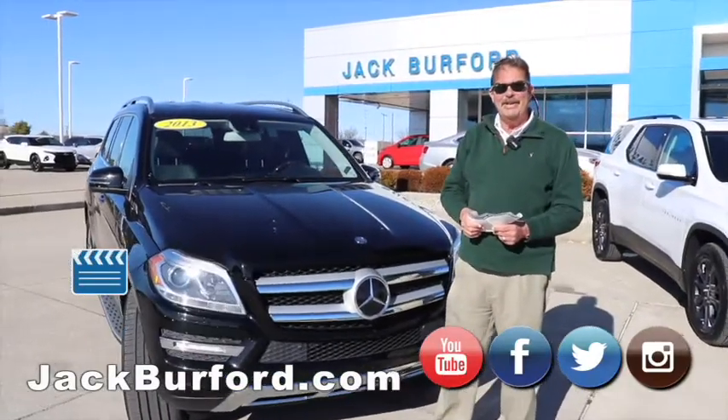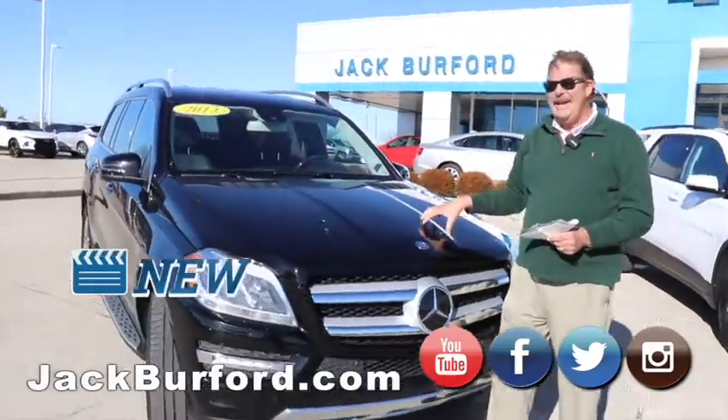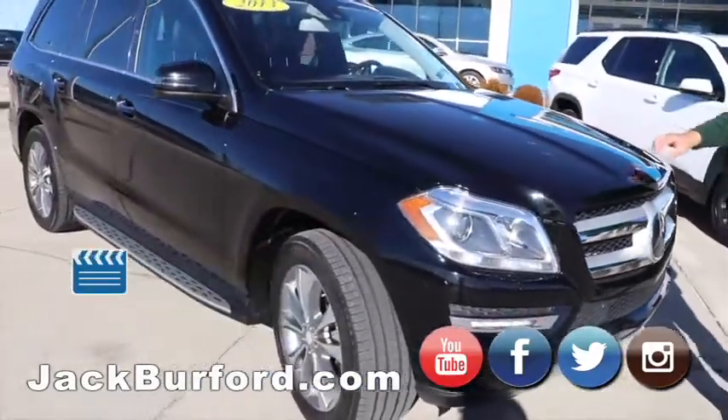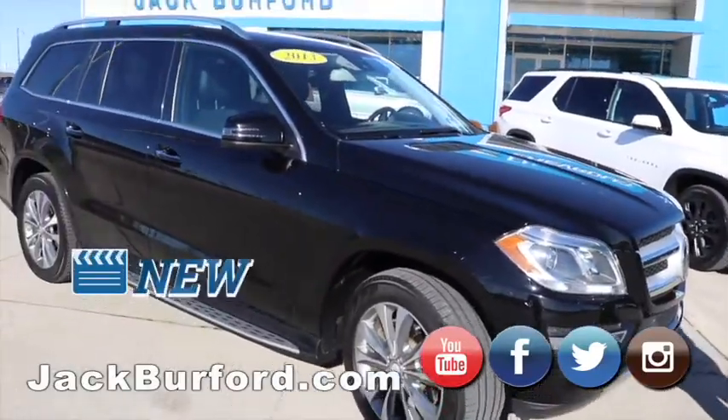Hi everybody, this is Greg Atwater here, Jack Burr from Chevrolet. We have luxury, luxury right here with this Mercedes-Benz GL450 4Matic.